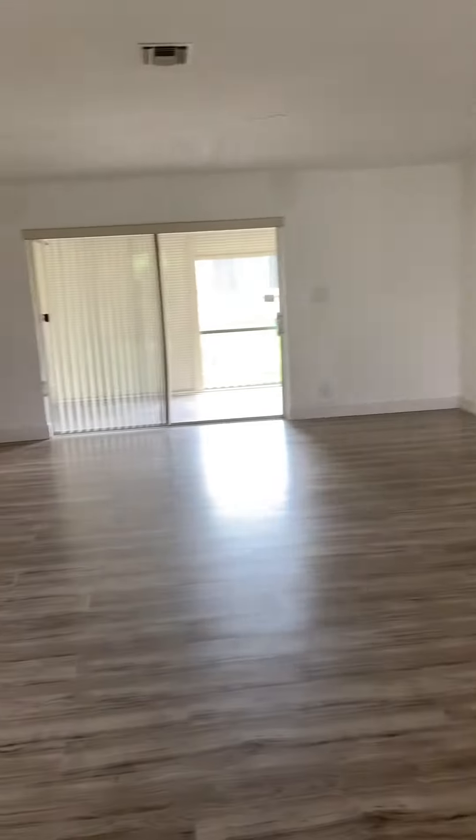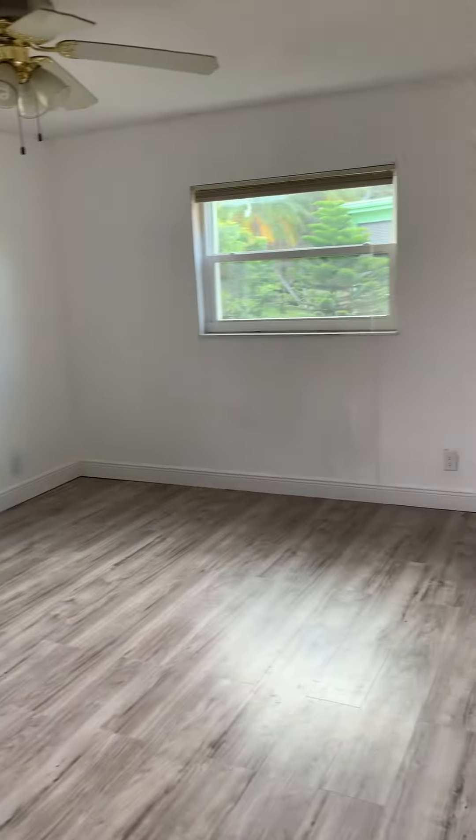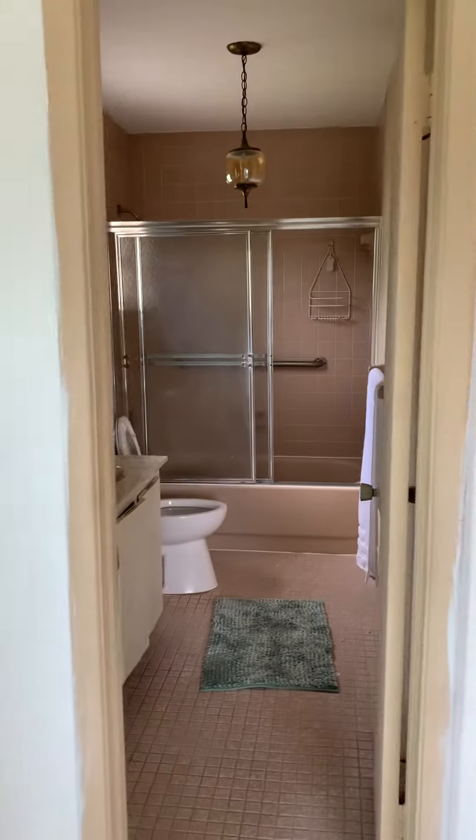This is a two-bedroom with a huge living room in Tamarack, Florida. The master bedroom — it needs some TLC, but it's all about the space.